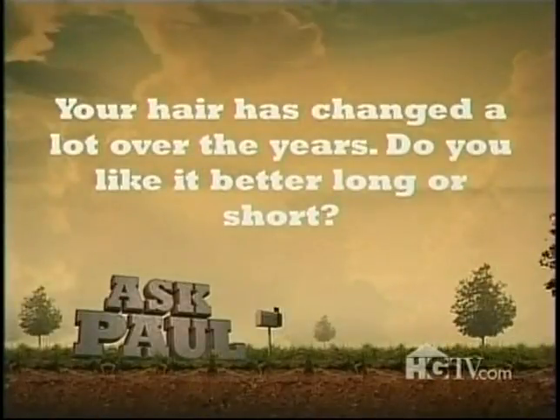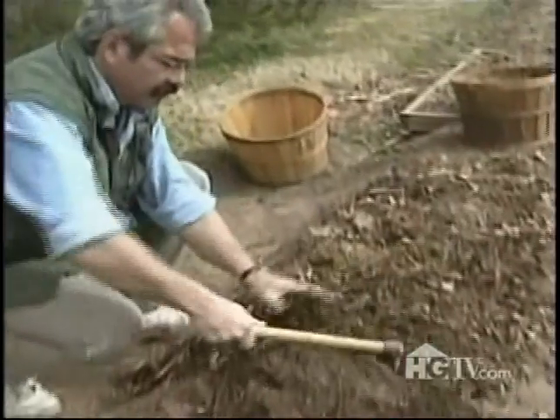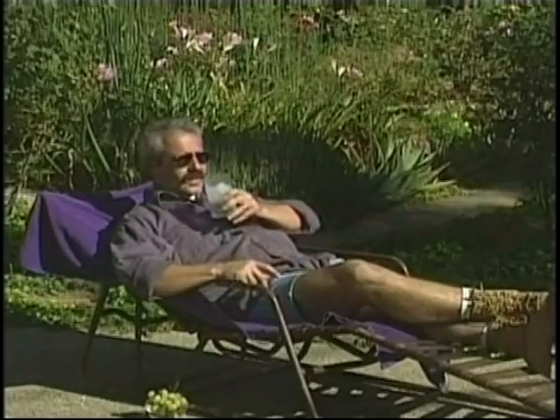You know, Paul, your hair sure has changed a lot over the years — do you like it better long or short? Oh, make no mistake, I'm a long-hair at heart, but I've come to terms with shorter hair over the years because it's easier to take care of and it's not as hot in the summer. Still, once I retire I think I'll probably let my hair grow out again — kind of the way it was back in college. Then again, maybe I won't.